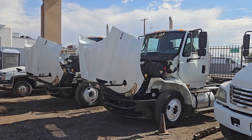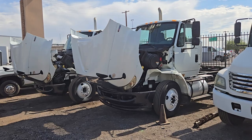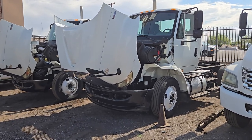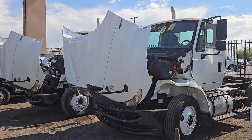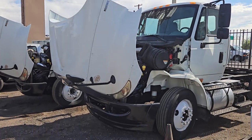Good morning. This is Anthony from TTL Truck Sales. I've got two International Transtars, both one digit away from each other, so they're sister trucks. They're both exactly the same in every way except for mileage. They're both running, and let me just walk you through each truck.